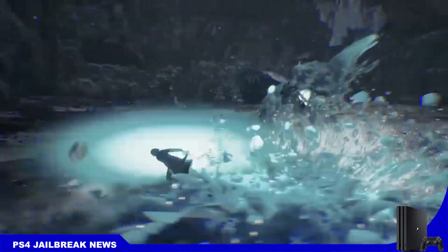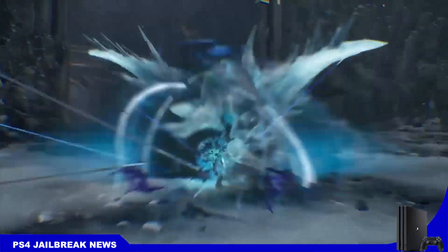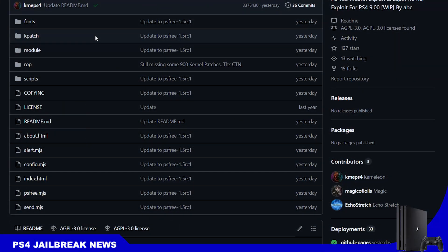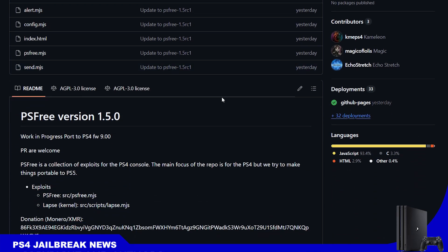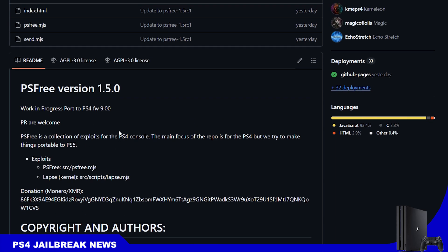Welcome to this new short video about PS4 jailbreak news. Developer Chameleon has already started working on porting the lapse exploit to higher firmwares. As you can see here, the latest activity was yesterday. This is an implementation using PS3 and it works on PS4 firmware 8.00 up to 9.60, with work in progress for PS4 9.00.